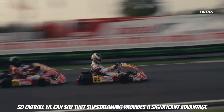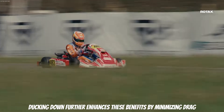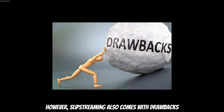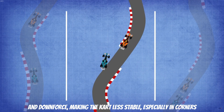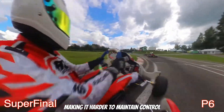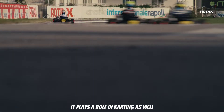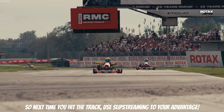Overall, we can say that slipstreaming provides a significant advantage, particularly for the second kart. By increasing speed, ducking down further enhances these benefits by minimizing drag. However, slipstreaming also comes with drawbacks, as dirty air reduces cooling efficiency and downforce, making the kart less stable — especially in corners. This instability can lead to understeer or oversteer, making it harder to maintain control. Slipstreaming is a crucial element in motorsport, and as we have seen, it plays a role in karting as well. Mastering its effects can give you an edge on the track, so next time you hit the track, use slipstreaming to your advantage.